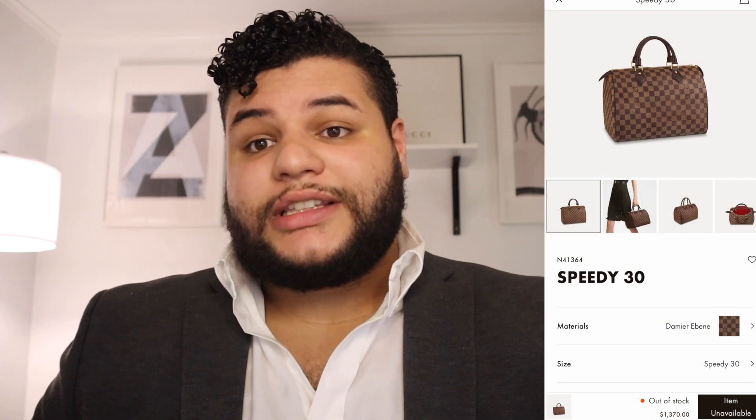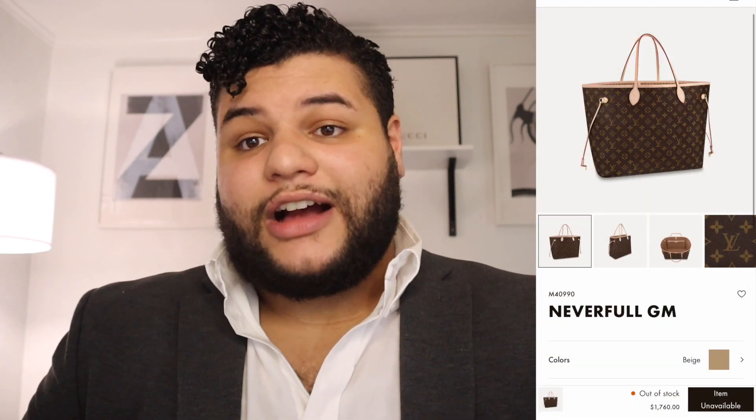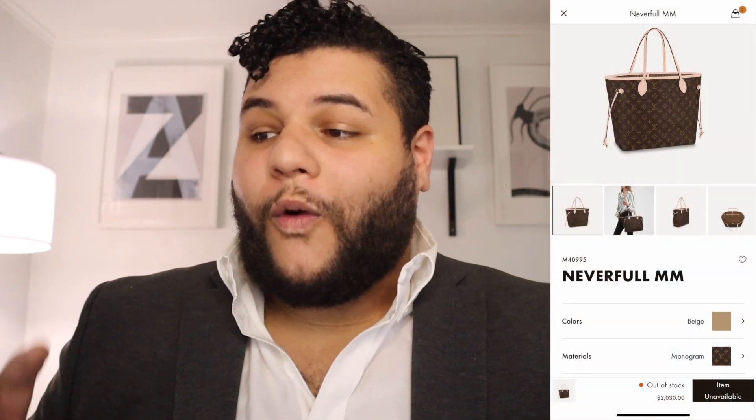Following that is the ever-so-popular Speedy 30. The Speedy 30 is such a classic piece and was very much an entry piece for Louis Vuitton. Yesterday this item used to cost $1,370, and today it is costing you $1,550. Two years ago this bag was $1,000 — it has gone up $550 over the cost of retail at that point, which is insane. And it is official: the Neverfull is now in the 2000s in the MM size. This bag used to cost $1,400, and this was like two years ago. The price yesterday was $1,760, and now it is costing you a whopping $2,030.